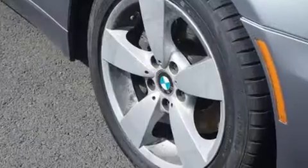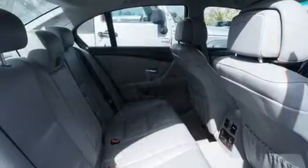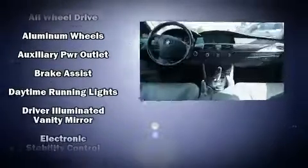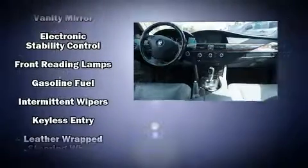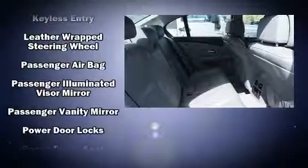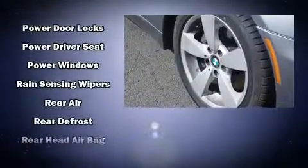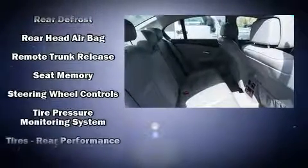BMW ensures the safety and security of its passengers with equipment such as head curtain airbags, front and side impact airbags, brake assist, anti-whiplash front head restraints, a panic alarm, an emergency communication system, and four-wheel disc brakes with ABS. You'll never lose visibility with rain-sensing wipers, which activate automatically when the drops start to fall.